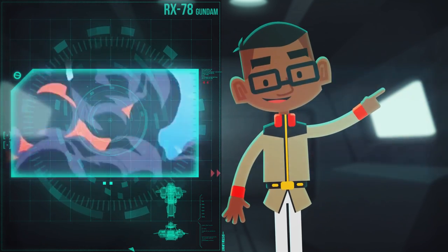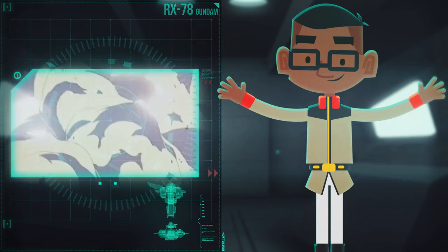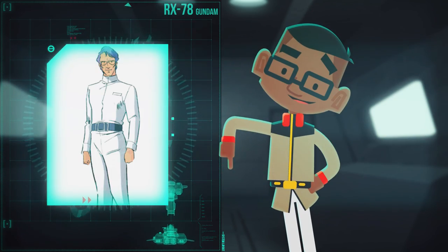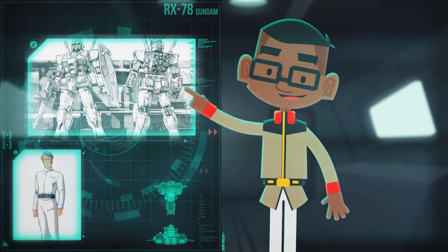More than just an answer to the Zaku, the RX-78 Gundam pushed the limits of mobile suit technology. Led by Chief Technician Tim Ray, the development of the RX-78 Gundam was calculated in every way possible.